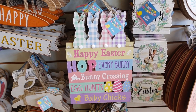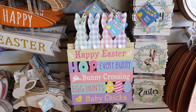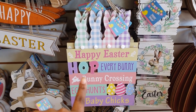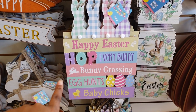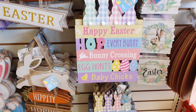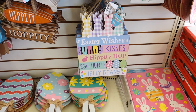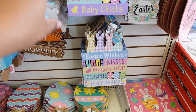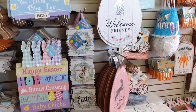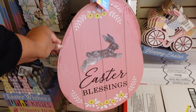These signs are just like Michael's but for a dollar twenty-five. Michael's is a little bit more expensive — I think it's either 12.99 or 14.99. This side says 'Happy Easter, Hop Hop Every Bunny,' bunny crossing, egg hunt with bunny and chicks. Down here they have 'Easter Wishes, Bunny Kisses, Hippity Happy Egg Cut and Jelly Beans.' Those are cute and they're new for 2023. They also have some from last year.